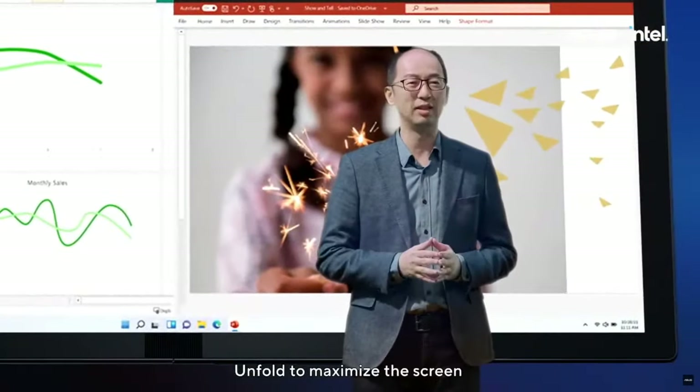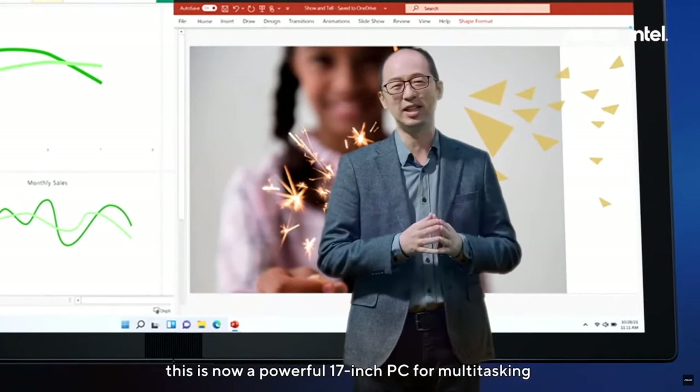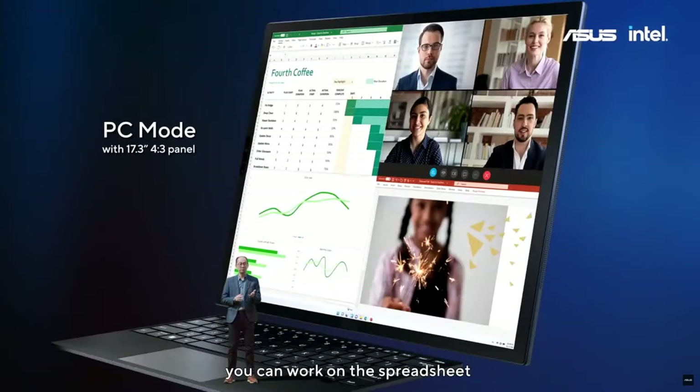Unfold to maximize the screen. This is now the powerful 17-inch PC for multitasking. You can work on the spreadsheet, the conference call, and the sales report at the same time.